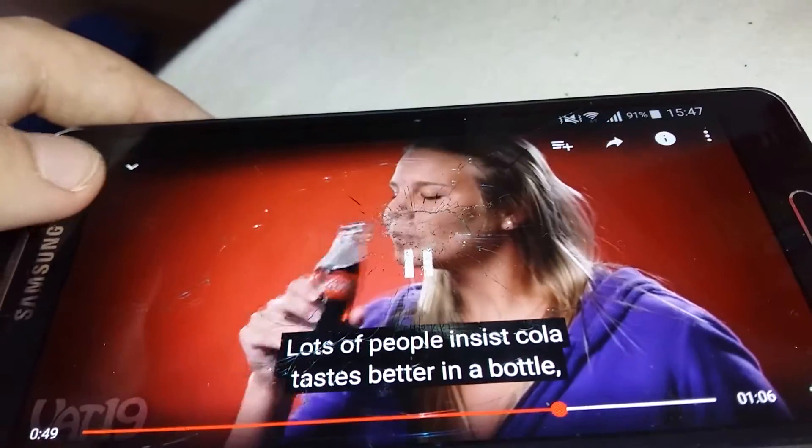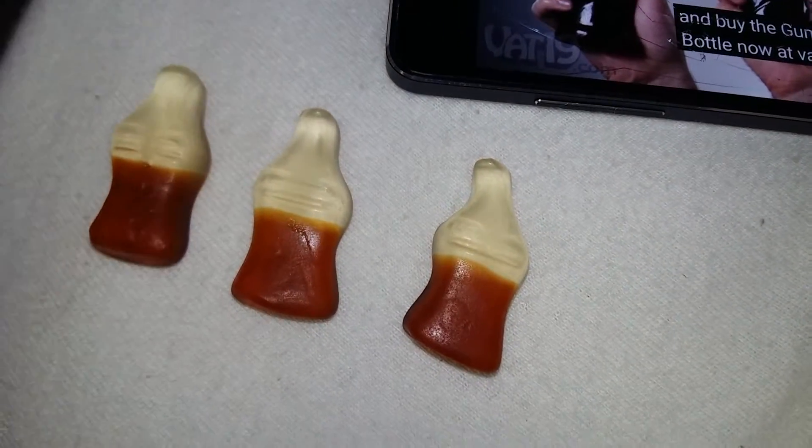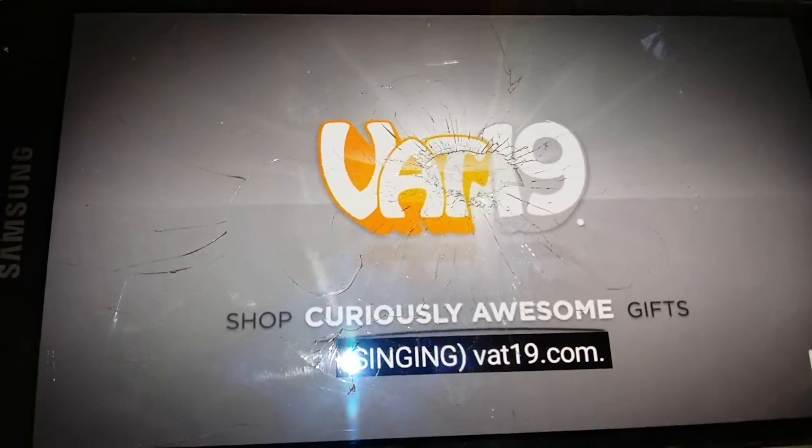Lots of people insist cola tastes better in a bottle, and frankly, we feel the same way about Gummy. Yummy. Buy the Gummy Cola Bottle now at Vat19.com. Vat19.com — give me all the Gummy!